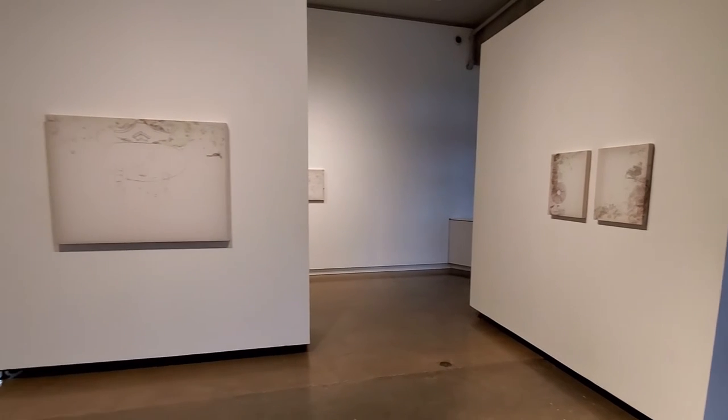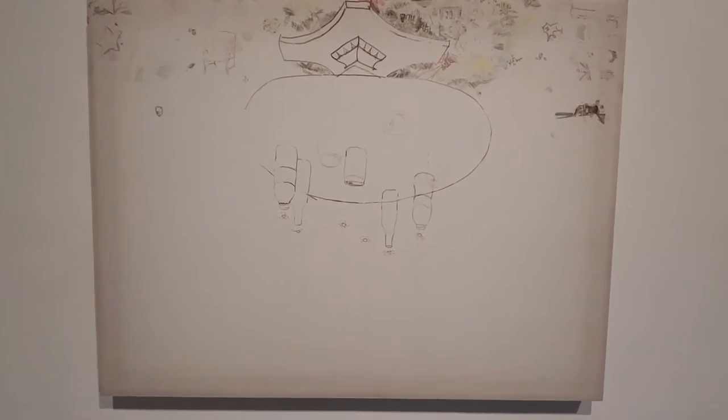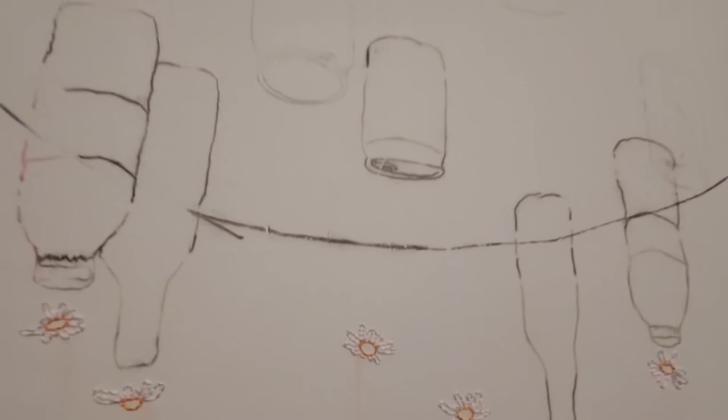That piece is titled Ceiling Fan and it's the last piece in this walkthrough. Another example can be found in a piece titled Bathtub — one of the largest pieces in the show at six feet by four feet. In that piece, I describe the bathtub as a dense cluster of drawings on the bottom of the frame below the bathroom tile.